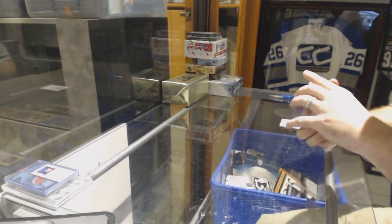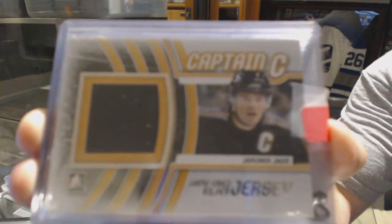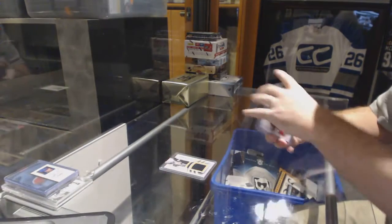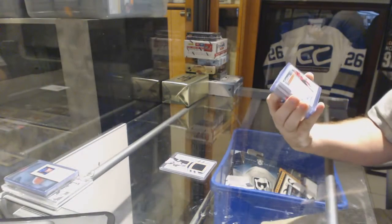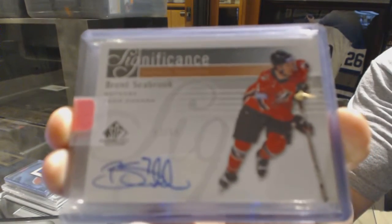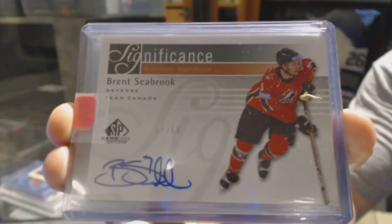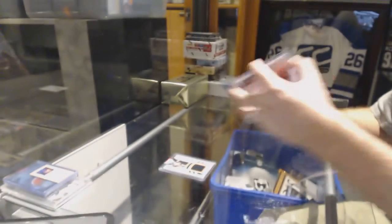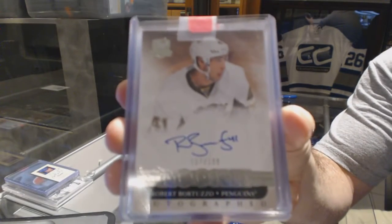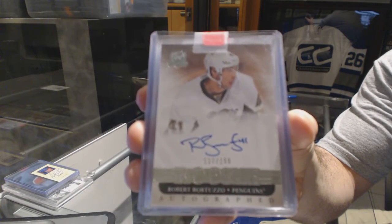We start off for the Pittsburgh Penguins a game-used jersey silver from Captain C — Jaromir Jagr. For the Chicago Blackhawks, Significance Auto numbered to 50 — Brent Seabrook. For the Pittsburgh Penguins, a Cup Rookie Auto numbered to 199 — Robert Bortuzzo.